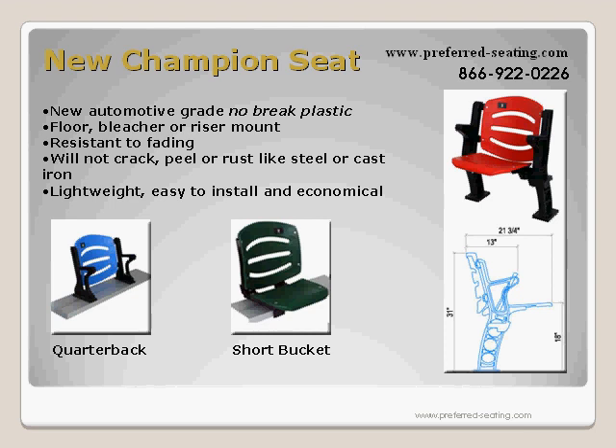They are lightweight, easy to install, economical, and the most comfortable seats on the market. Discover the flexibility, human ergonomic design, and comfort of Champion stadium seats. No-brake polypropylene allows us to hold prices down as steel prices continue to climb.